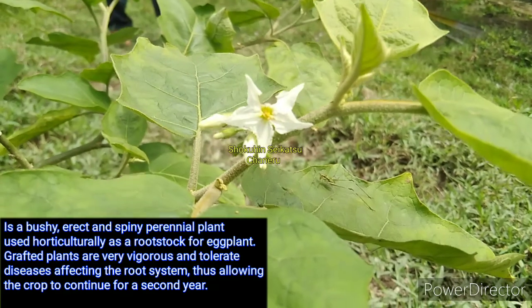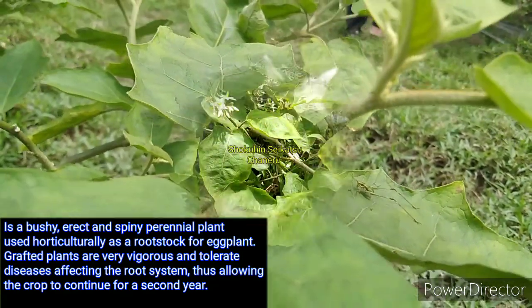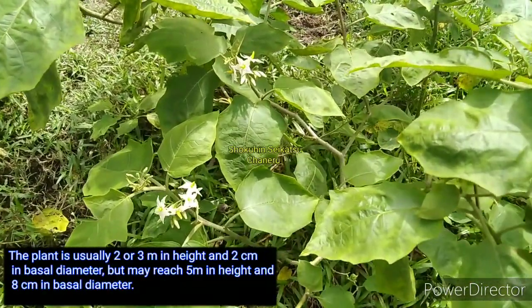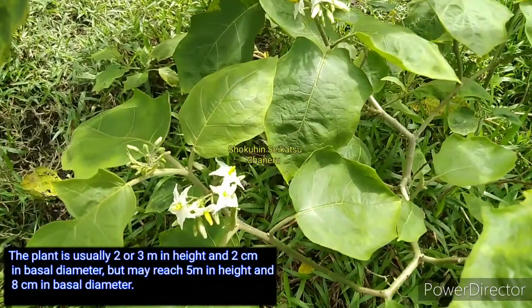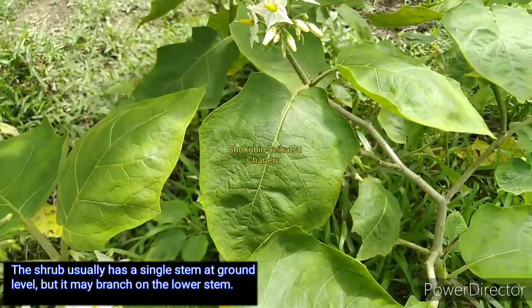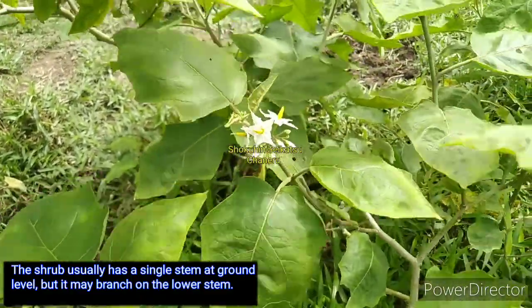The plant is usually 2 or 3 m in height and 2 cm in basal diameter, but may reach 5 m in height and 8 cm in basal diameter. The shrub usually has a single stem at ground level, but it may branch from the lower stem.